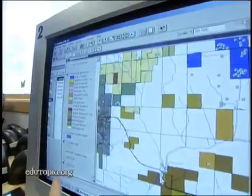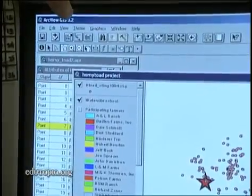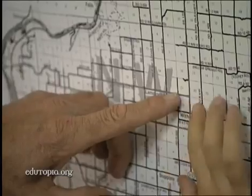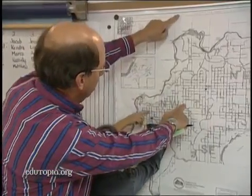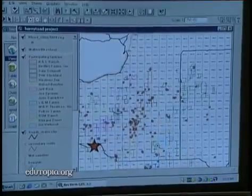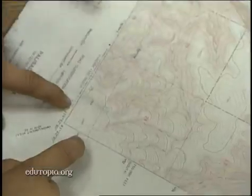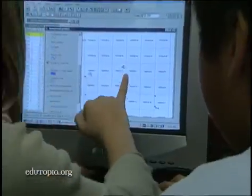During the project, students learn sophisticated computer programs like ArcView and display their findings on a class webpage at the end of the year. We start with paper maps and learn how to find township, range, and section, then practice on the computer. It's a long process with a high learning curve — the technology is easier for the kids than it is for me.